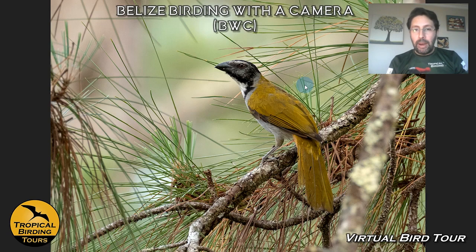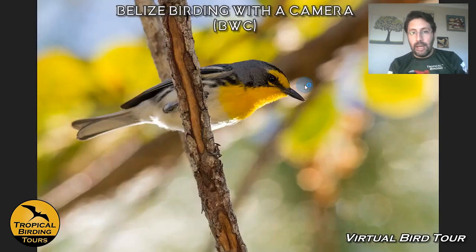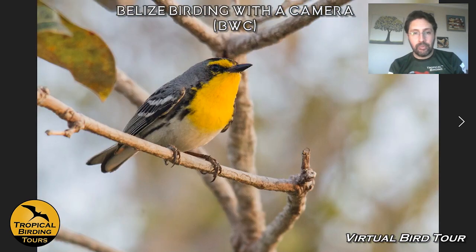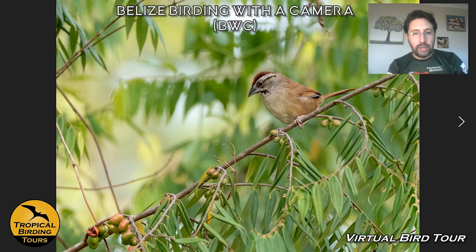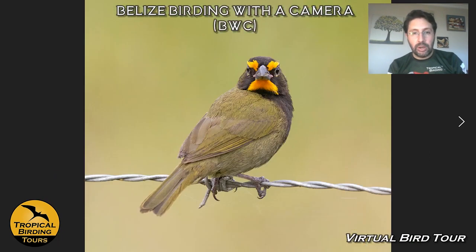The things we look for in the pine ridge include the Black-headed Saltator — a really cool bird. Grace's Warbler is one of the nice warblers of these areas and we try to take some time getting good pictures of it. Greater Pewee is always in the pine area. If we're lucky, we can even see a roosting Stygian Owl, though I have not been lucky enough yet. Rusty Sparrows are also in the ridge area, and Yellow-faced Grassquits. We also look for Rufous-capped Warbler in the ridge area.